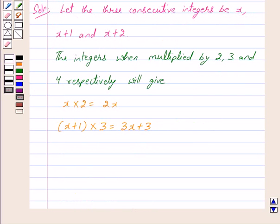And when x plus 2 is multiplied by 4, we get x plus 2 into 4, which is equal to 4x plus 8, because 4 multiplied by x gives 4x and 4 multiplied by 2 gives 8. So we get 4x plus 8.